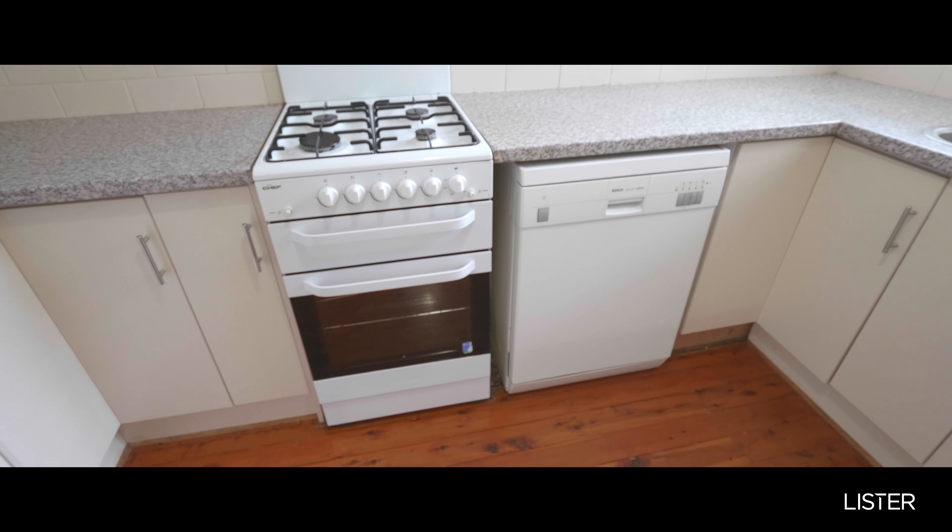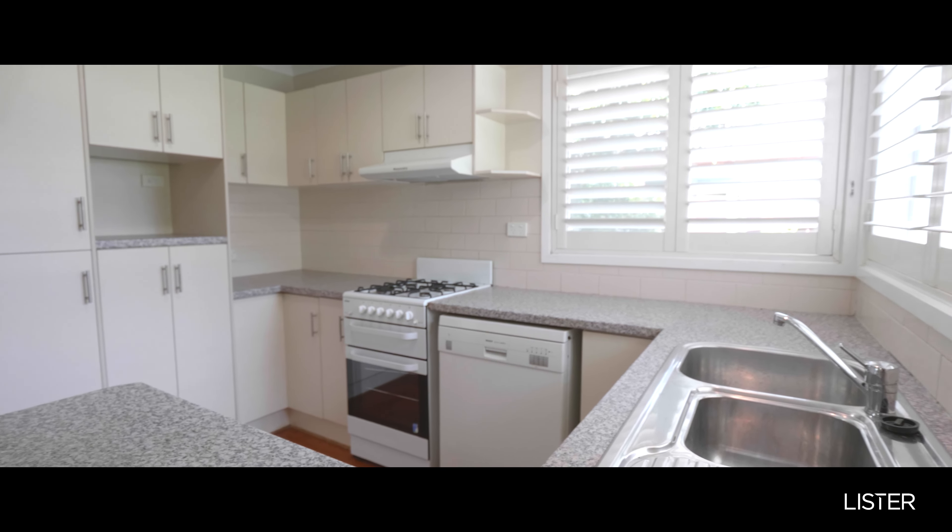The kitchen is well lit, overlooking your front yard, and has plenty of storage and bench space.